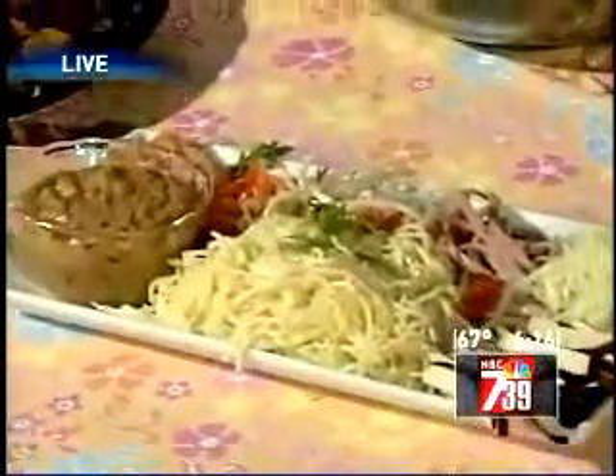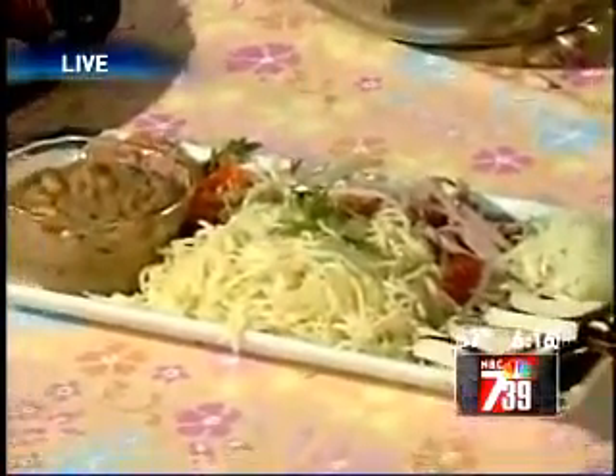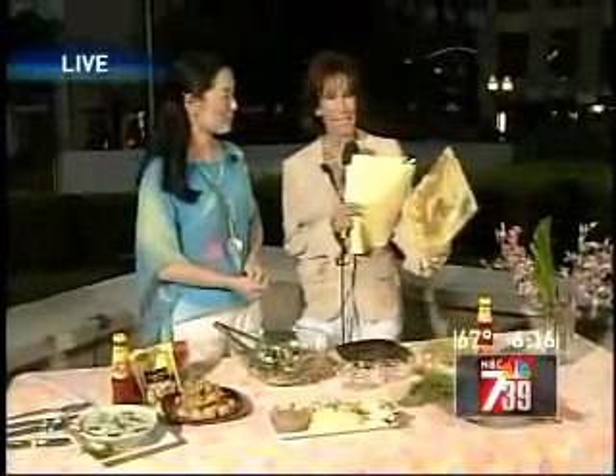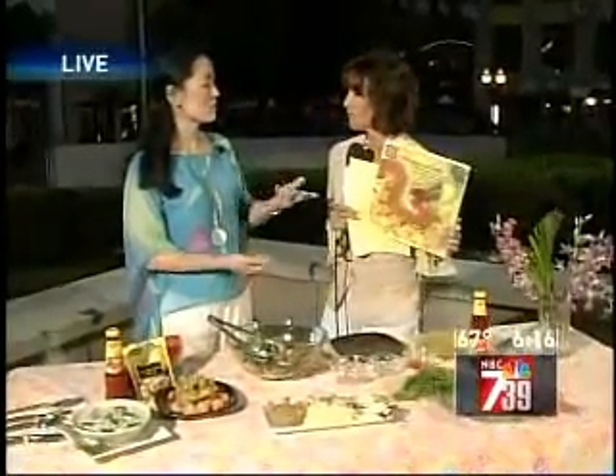I want to ask you about your book, because not only are you a cook, you're a woman of many talents. You're also an author — you wrote 'D is for Dragon Dance.' Tell us a little bit about that. It's about Chinese dragon, and I write a lot of books about Chinese culture and food. I also develop a lot of recipes. For example, on tasteofasia.com, I have a lot of recipes that go along with your zodiac and feng shui.